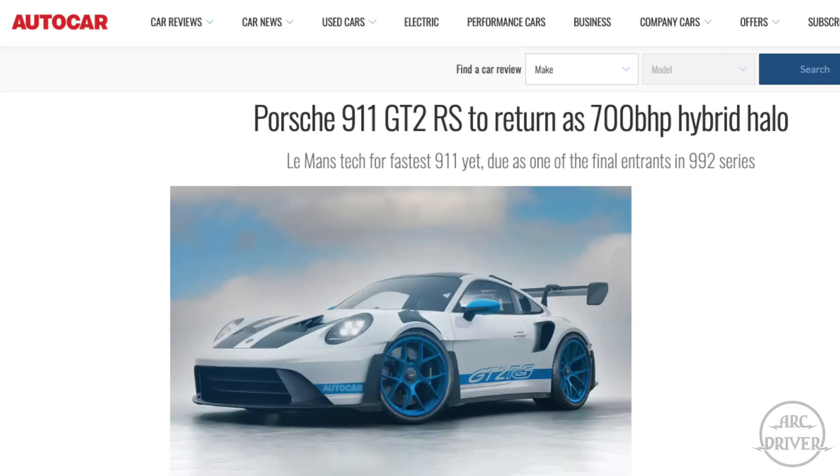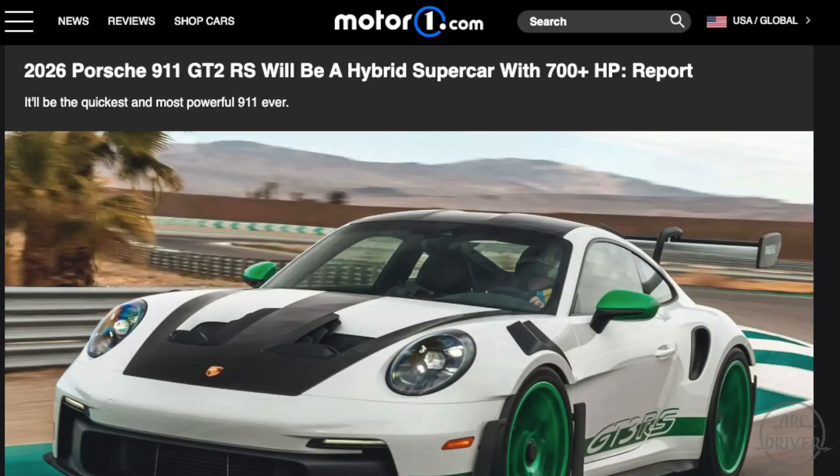It's been exactly one year since Porsche first announced they will be building a 911 hybrid, and no other car in the history of the 911 has sparked so many rumors in such a short period of time. But thanks to extensive reporting from Top Speed, Auto Car, and Motor One, we've learned a huge amount of information about the upcoming 911 hybrid — and here is what we know so far.